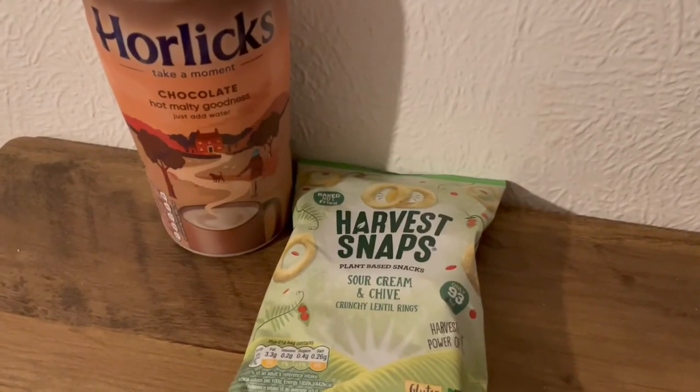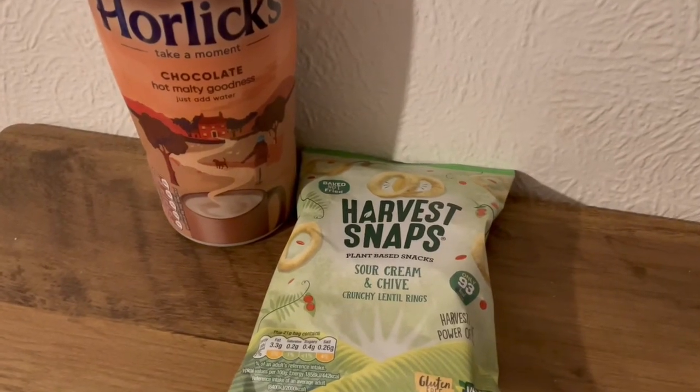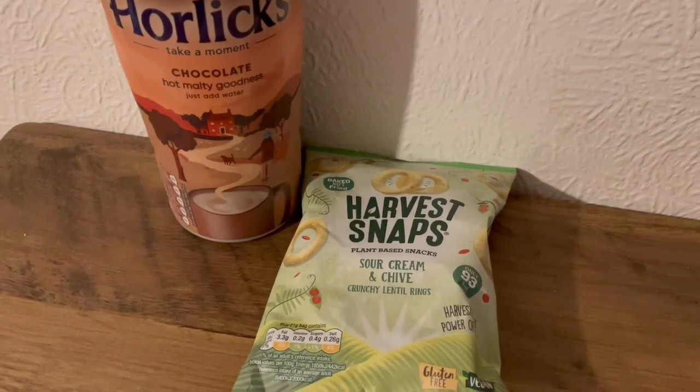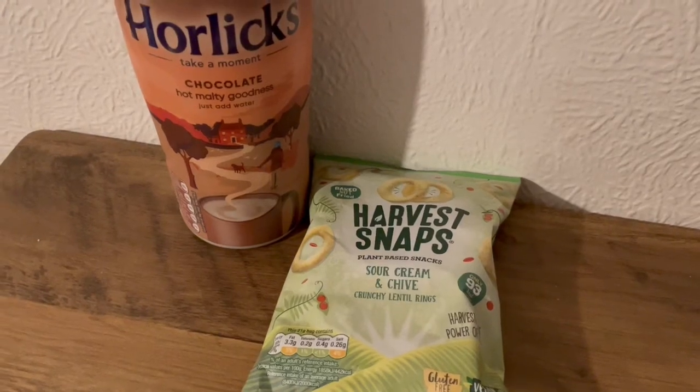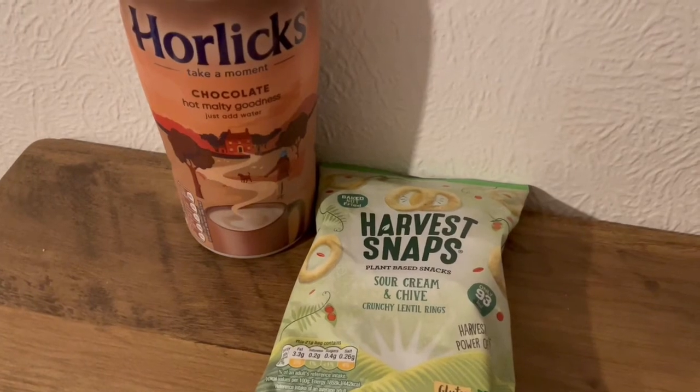These are my evening snacks tonight for 212 calories. I'm going to have a pack of the Harvey Snaps — they are the Sour Cream and Chive Crunchy Lentil Rings. I found them in Heron the other day and they are 93 calories. And a bit later on I'm going to have a Horlicks Chocolate which is 119. So they are my evening snacks for 212.